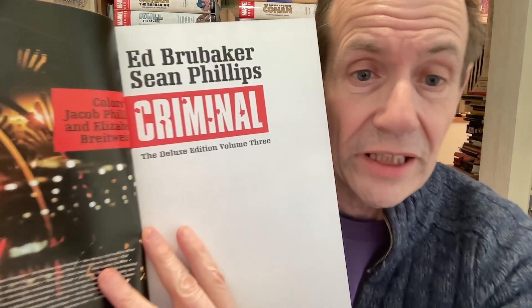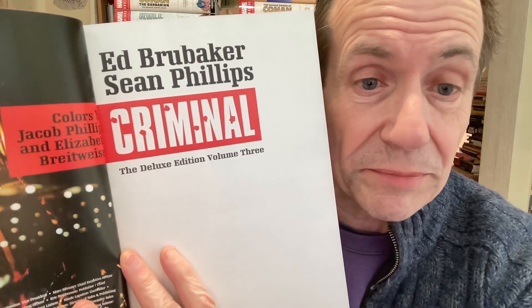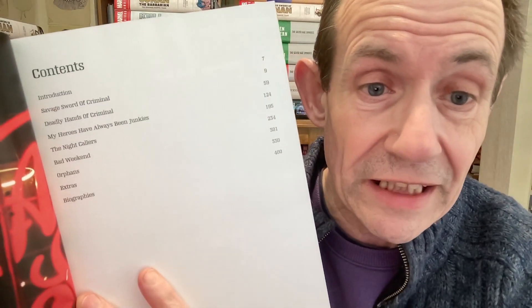Now, this one — this is Volume 3, Criminal Deluxe Edition. Again, lots of great stories, really really enjoyed it. The colours are by Jacob Phillips and Elizabeth Breitweiser. By this time I was actually buying on a regular basis. So I had this one — The Savage Sword of Criminal and The Deadly Hands of Criminal. That was a magazine format. They were great — I really love those stories because it really felt like those old Marvel magazines. It's obviously what they were trying to emulate.